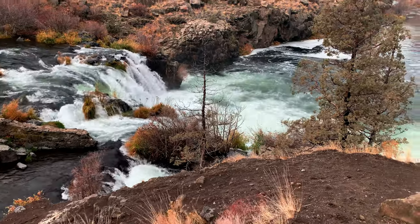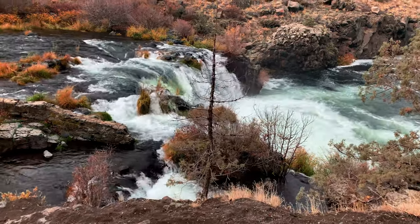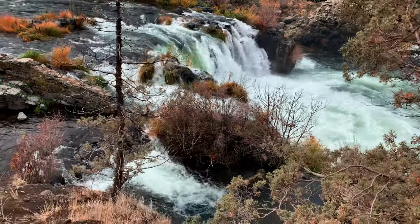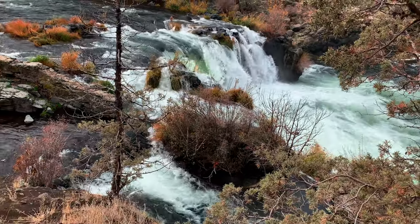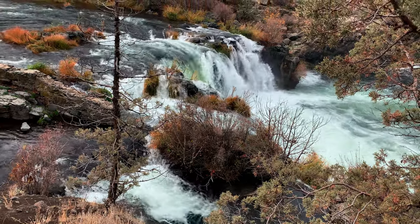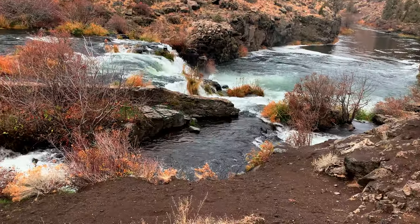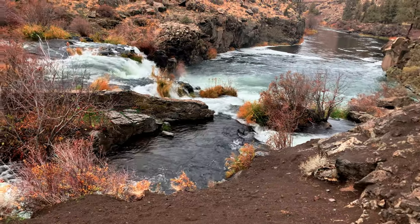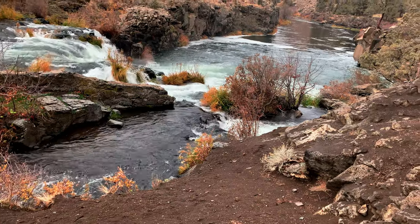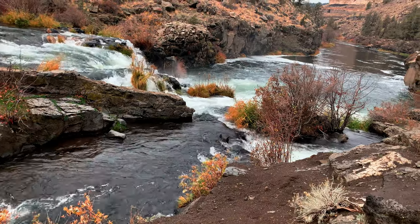Look at how incredibly beautiful this is. Continuing down to get a different, closer perspective. Look at all that frothy goodness — this is absolutely beautiful. We are hiking down to the shoreline of Steelhead Falls. Always like to take the little offshoot off the main trail to get closer. Watching my footing as I come down — I don't want to tumble into the drink. And I think we made it.